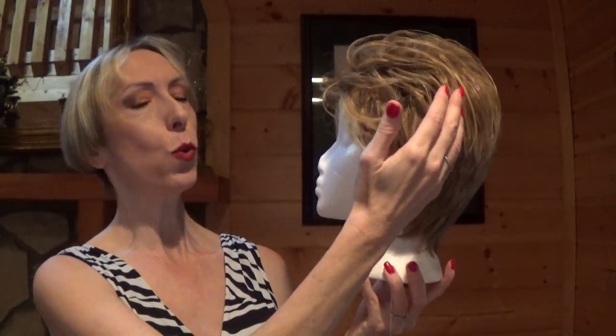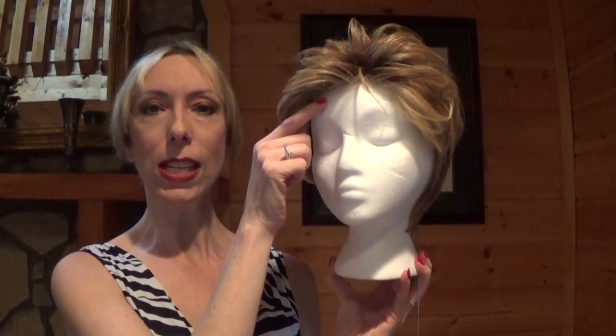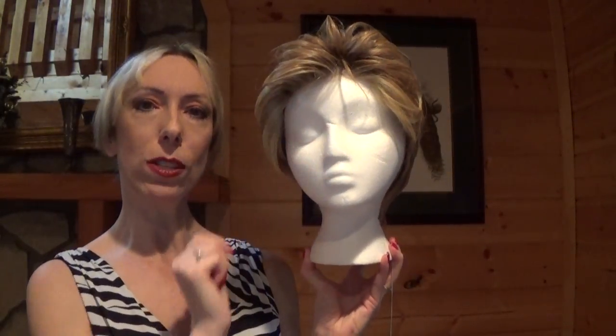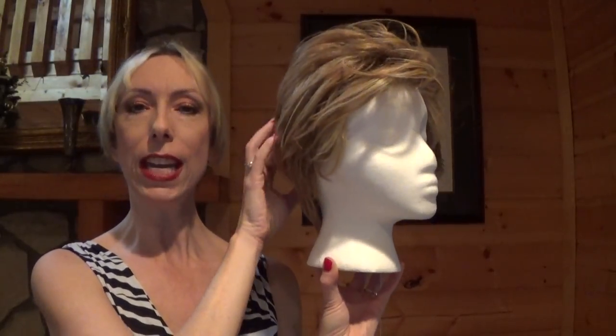This textured windswept boy cut features a 100% hand-tied sheer indulgence lace front as well as true-to-life heat-friendly fibers. Let's take a look at this very dynamic new boy cut.